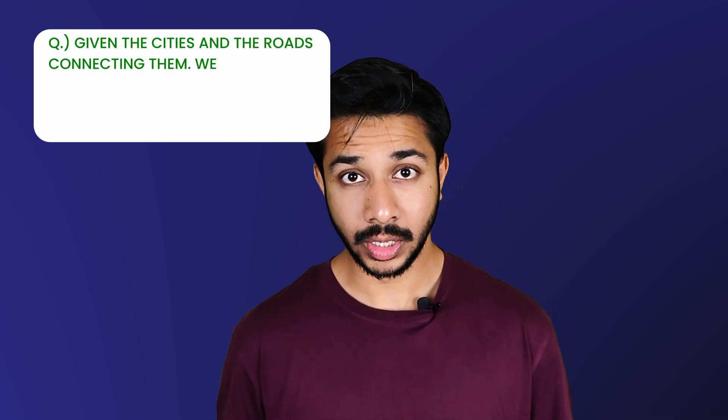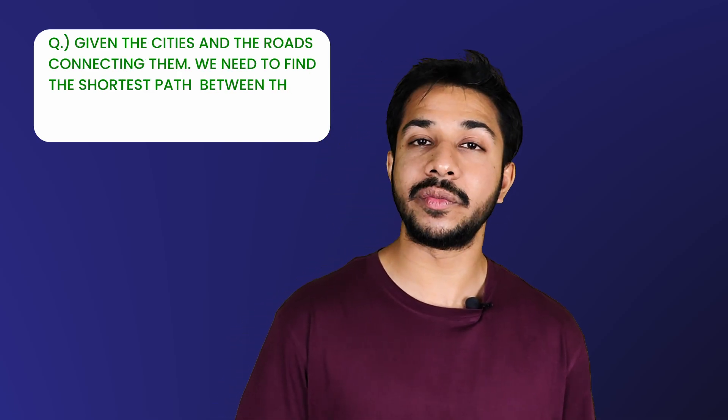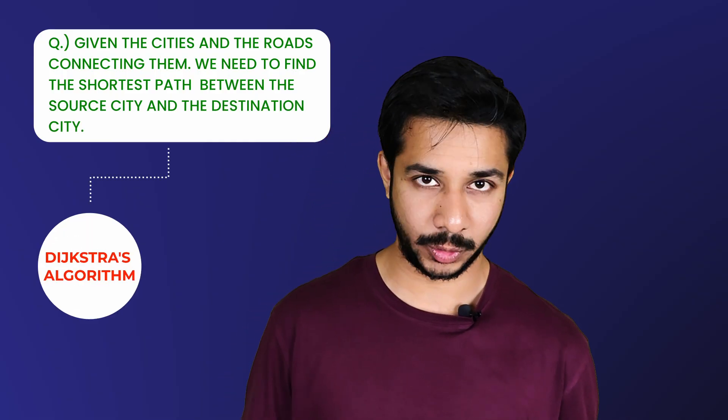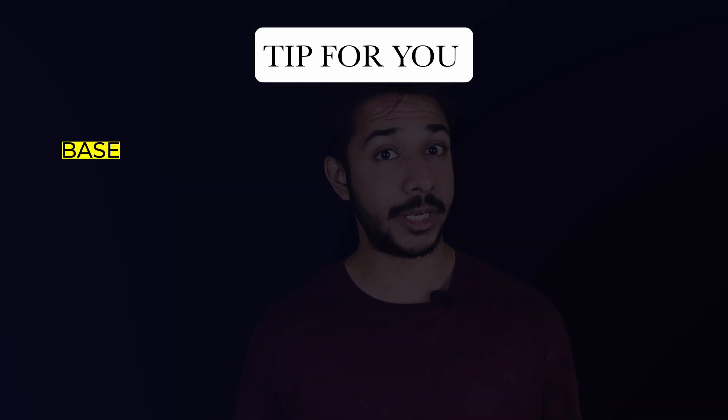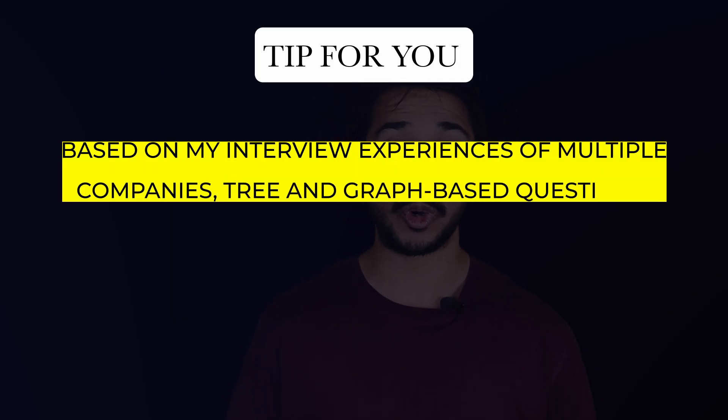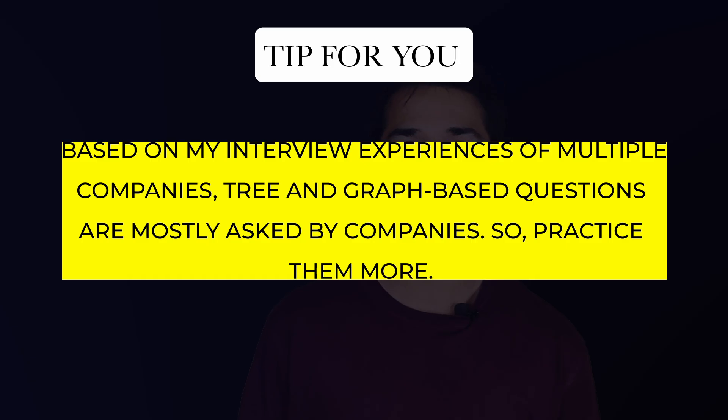Round number three: only one question on graphs was asked to all candidates who qualified for this round, and this was a highly elimination round. The question was — given cities and roads connecting them, find the shortest path between a source city and a destination city. It was based on Dijkstra's algorithm. Tip: based on interview experiences across multiple companies, tree and graph-based questions are mostly asked, so practice them more.